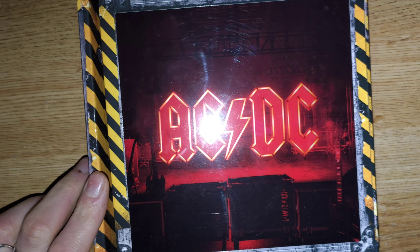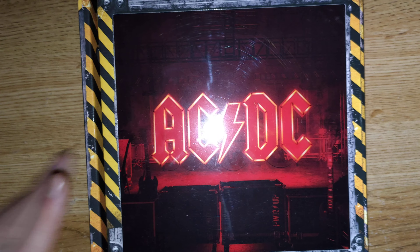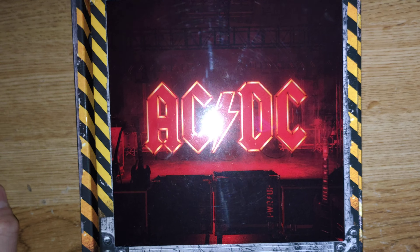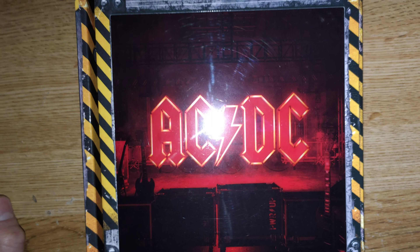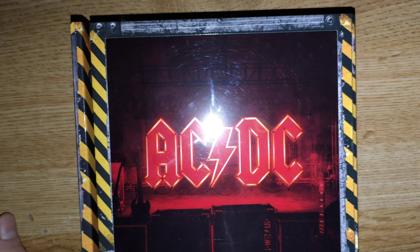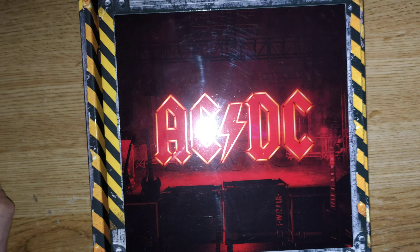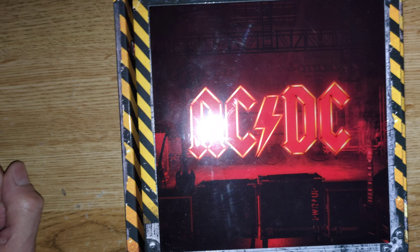I believe there is a similar box made by Pink Floyd in the 90s, and I think Kiss have done something similar as well. And since then, many bands have done all kinds of boxes to boost their sales.